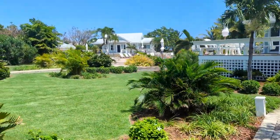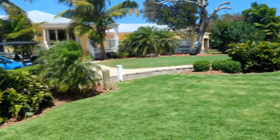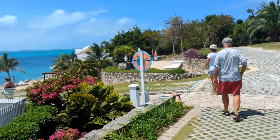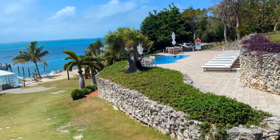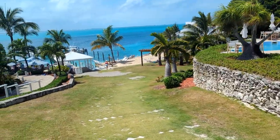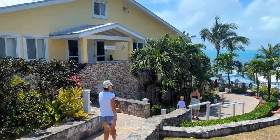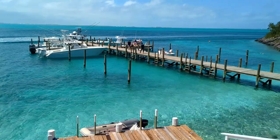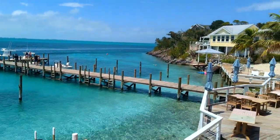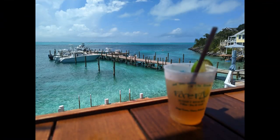Our last stop as we returned back to Hopetown was at the Firefly Inn and Restaurant. The grounds are really well manicured and there are a number of villas. You step down to the restaurant overlooking the Sea of Abaco. There's a small connected day dock for folks coming over for lunch or dinner, and you could also anchor out — we saw a number of people doing that and spending the night in a well-protected area. We had an amazing lunch and some refreshing cocktails, and the view — unbelievable.